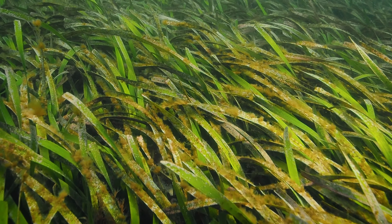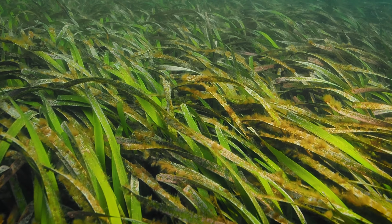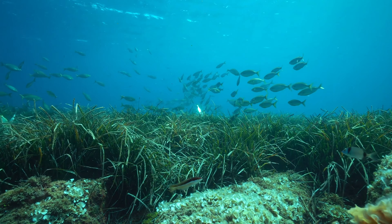Posidonia meadows are vital to the health of our estuaries. Not only do their root systems secure the sand in the lake and prevent erosion, but their thick cover creates a life support system for lots of our juvenile fish.